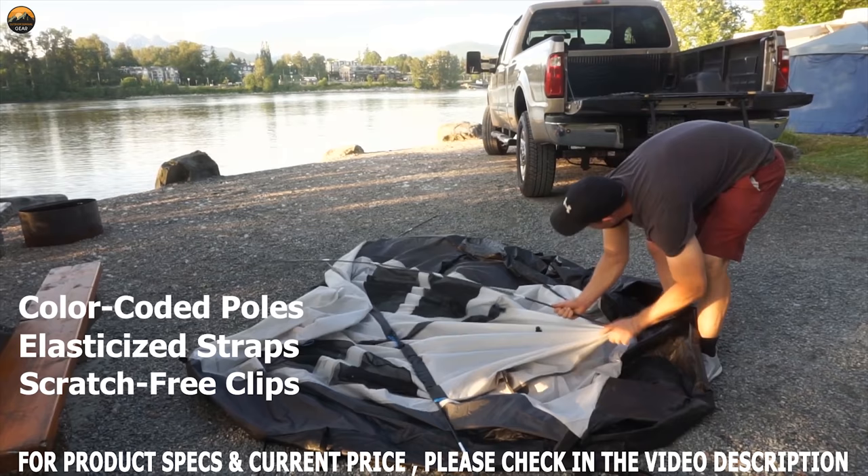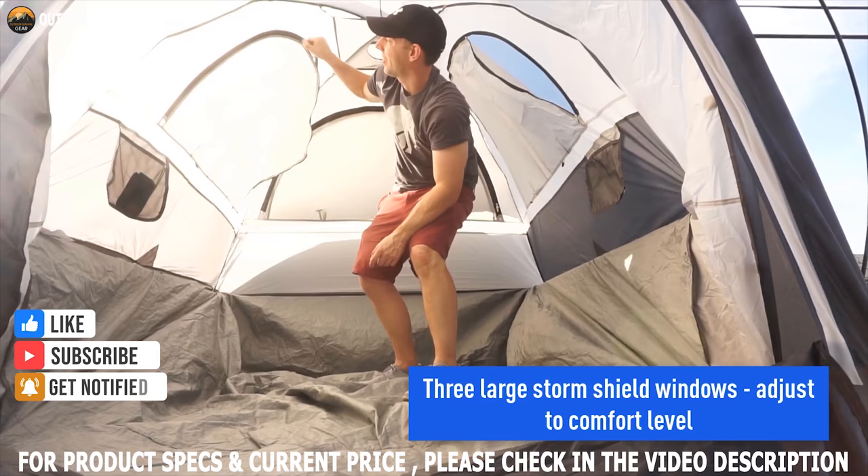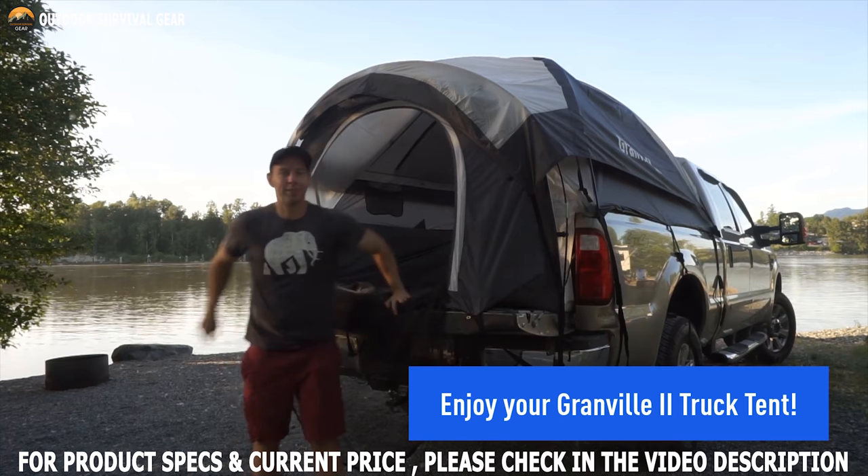This truck tent features an integrated waterproof floor to keep you dry and clean when resting in your truck. Every window can be zipped up for ultimate privacy even without the rain fly on, and each window also features bug-screen mesh windows for protection from bugs and insects. This pickup truck tent comes with a sewn-in floor that will keep you clean and dry, and built from extra rugged 210D polyester with UV coating, it is built to last for many seasons.